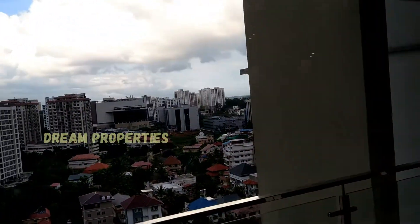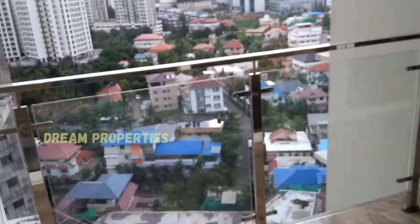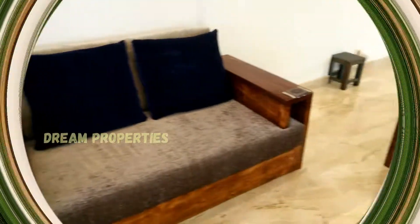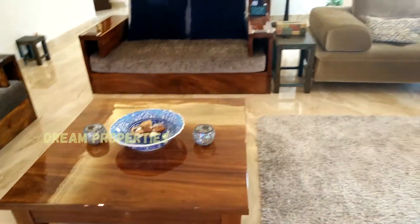From inside the sitting area we can see a beautiful view to outside. A beautiful glass top table and well-polished wooden tables are placed in this area.